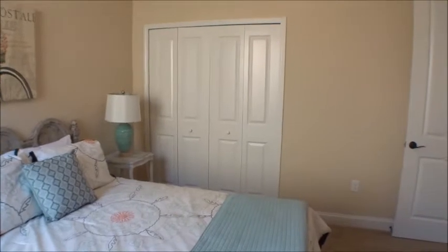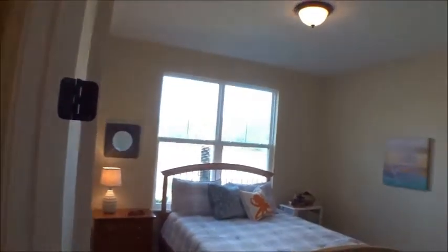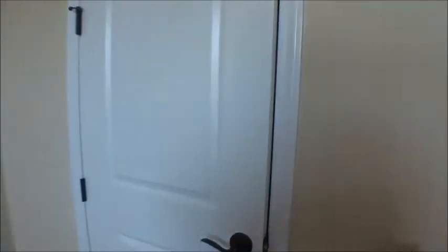Reach-in closets in these rooms. These are probably nine-foot ceilings with eight-foot doors. This one actually has a small walk-in closet as well — very nice.